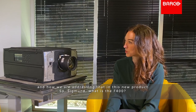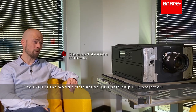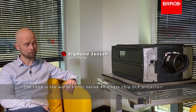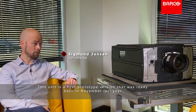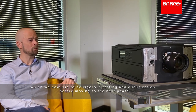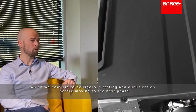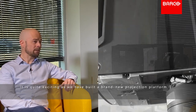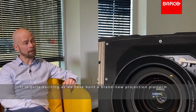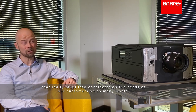So Sigmund, what is really the F400? The F400 is the world's first native 4K single-chip projector. This unit is the first prototype version that was ready back in November last year, which we used to do rigorous testing and qualification before moving to the next phase. It's quite exciting as we have built a brand new projection platform that really takes into consideration the needs of our customers on so many levels.